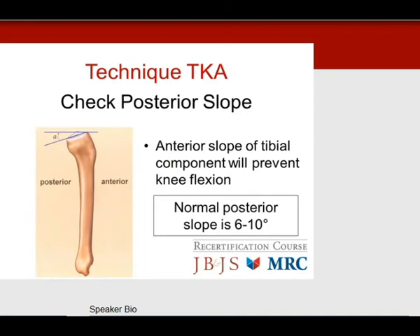Always check the posterior slope. If you have an anterior slope on your tibial cut, that will prevent knee flexion. A normal posterior slope needs to be 6 to 10 degrees. If you have problems with flexion, always check posterior slope before considering any releases.